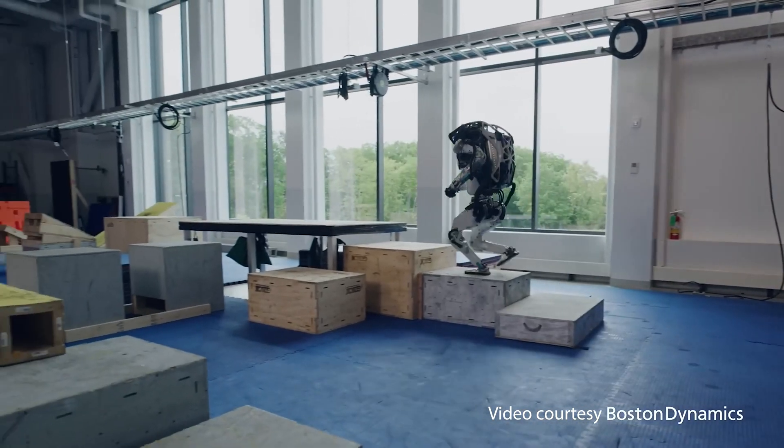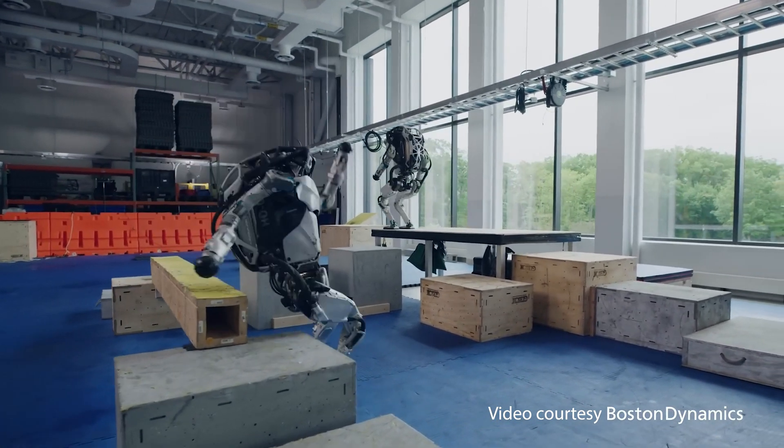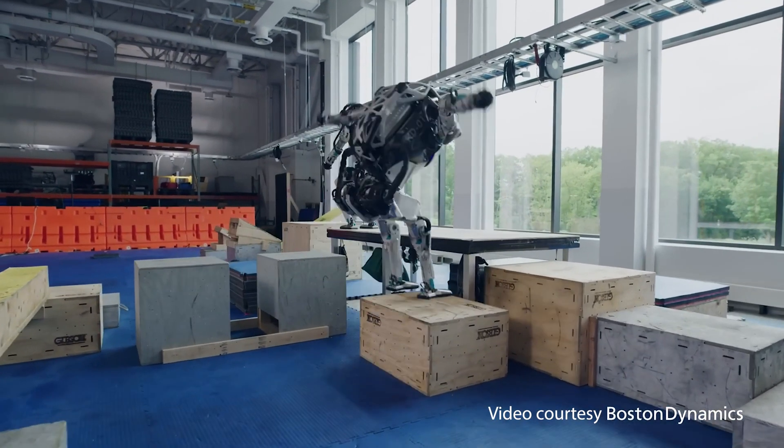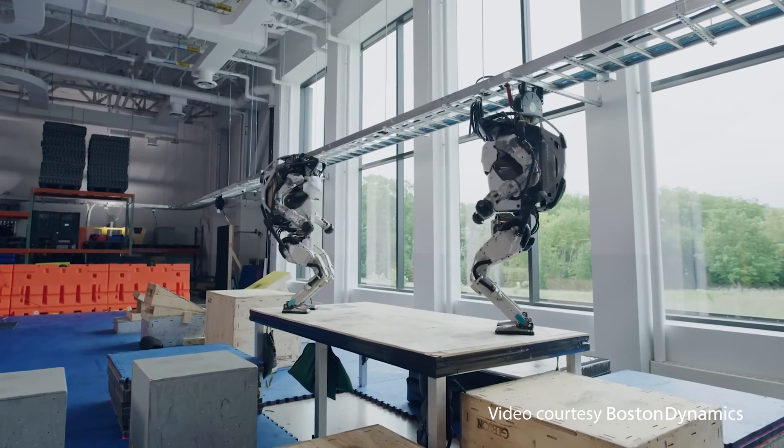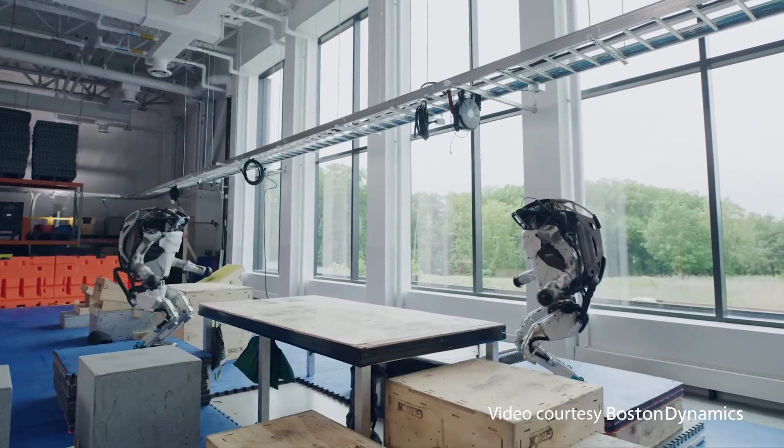We know Boston Dynamics has been constantly releasing very impressive videos of legged robots. The robots can do backflips and jump to high surfaces. These robots have amazing performance capabilities when addressing stationary surfaces.